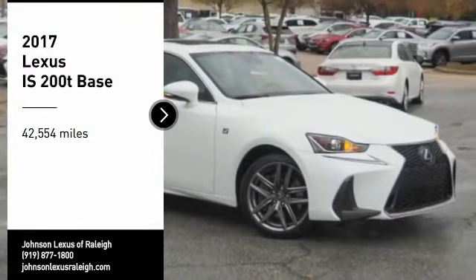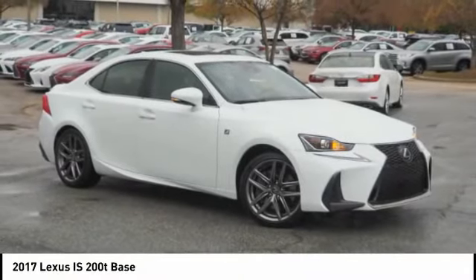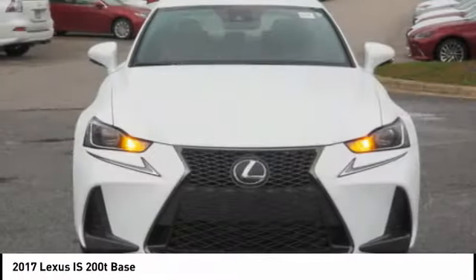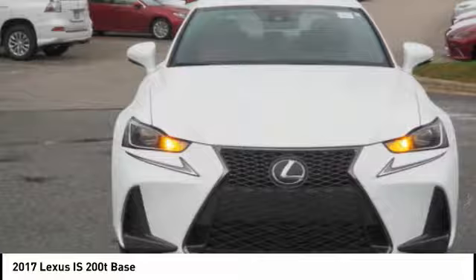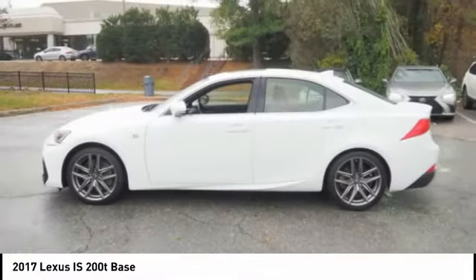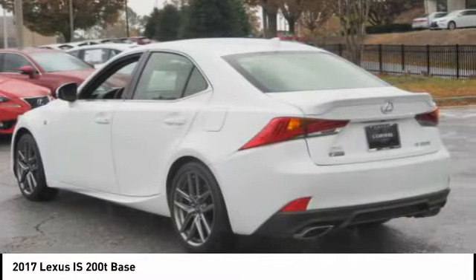Looking for the right vehicle? Check out the 2017 IS 200T. The Lexus IS 200T is a luxurious compact sedan that is extremely nimble, has a dynamic look, and provides all the bells and whistles you would need. Sit behind the wheel and you'll see why this is a vehicle everyone is clamoring about.